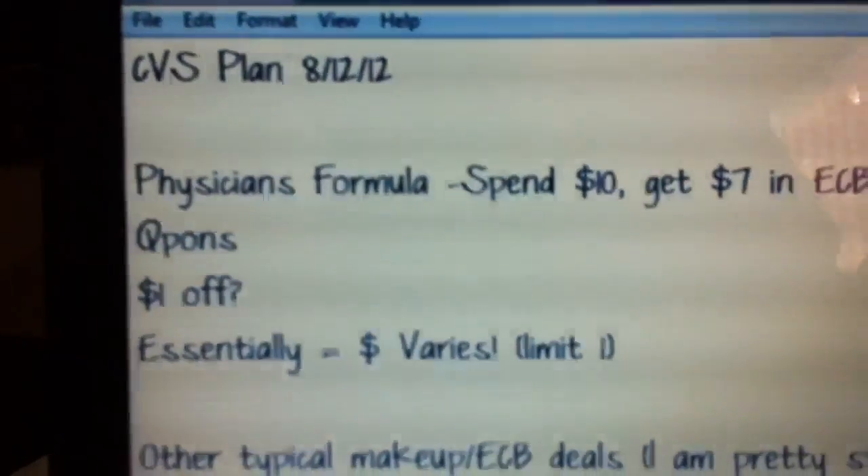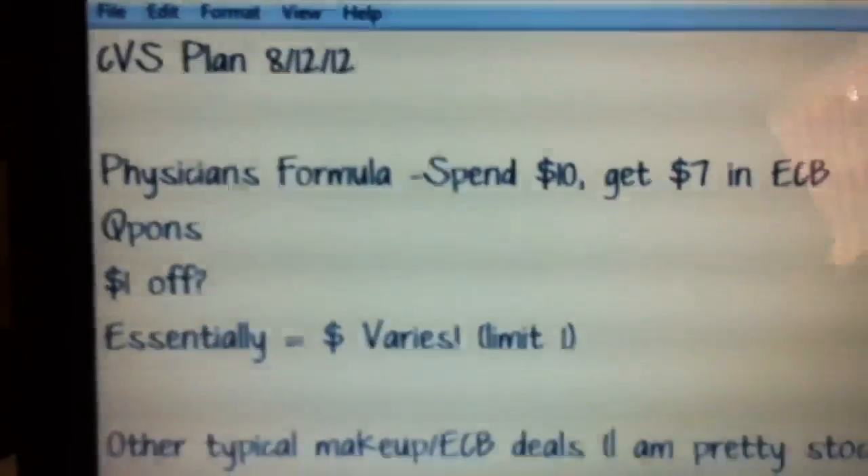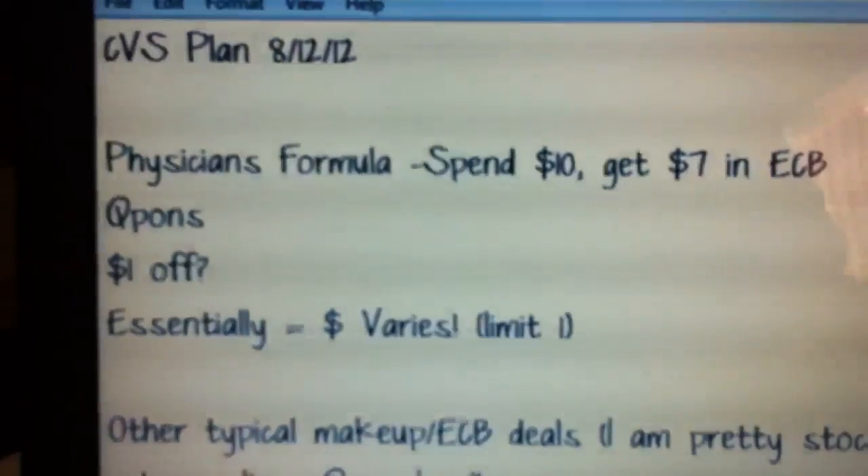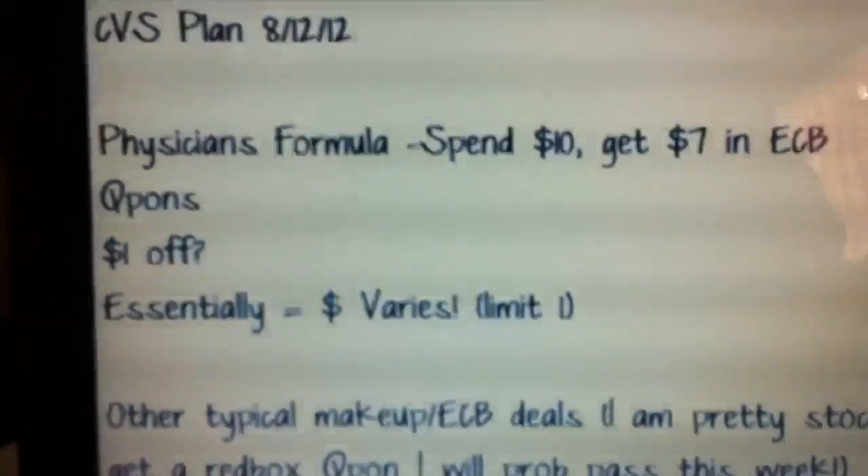So this is going to be my plan for CVS this coming Sunday, August 12th. There are a few things — nothing super amazing, but there's a few things going on.